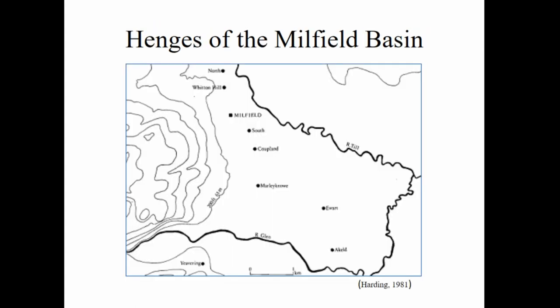Here we have the henge monuments between the rivers Till and Glen. There's actually one — First Lintoff — off the map to the north, which was excavated during these geophysical surveys. We have Milfield North, Witton Hill (the Bronze Age burial site), Milfield South, Coupland, and Marlino, all joined by an avenue that comes in at the west of Milfield South, goes through the center of Coupland, and terminates to the west of Marlino. Then we have Akeld and Ekeld, and the Eddering sitting in the valley, with upland areas to the east covered in cup and ring rock art.